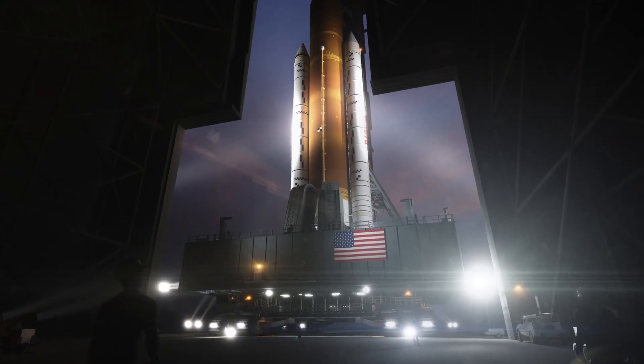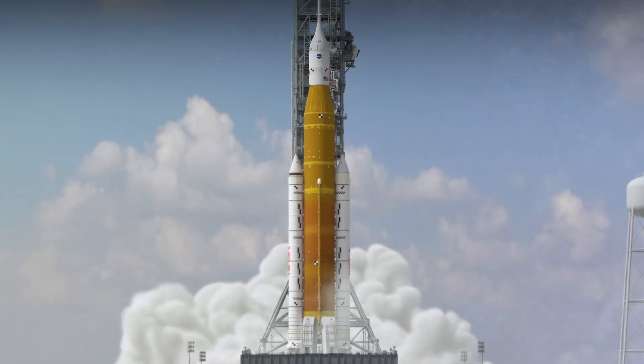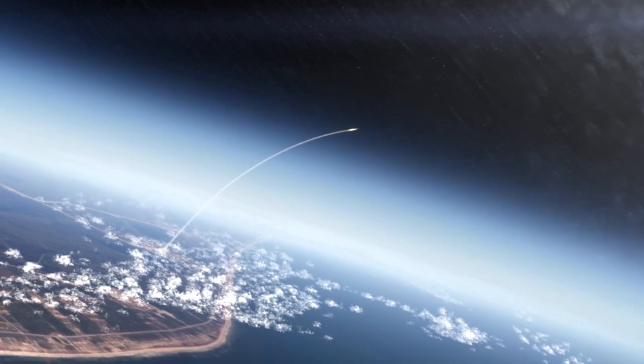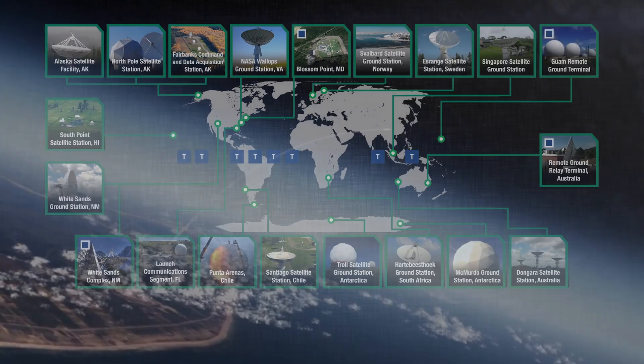The Orion spacecraft is launching from NASA's Kennedy Space Center in Florida, aboard the Space Launch System rocket known as SLS. Close to Earth, it will receive communications and tracking support from the Near Space Network.